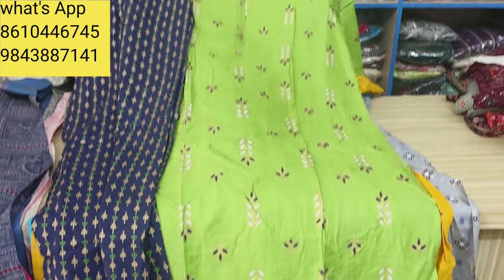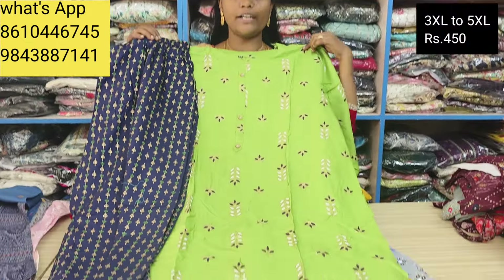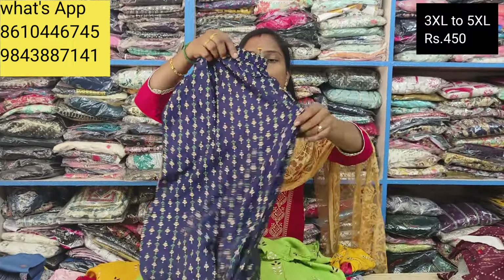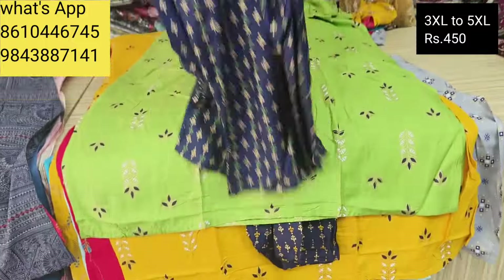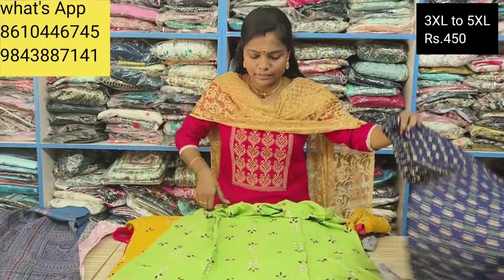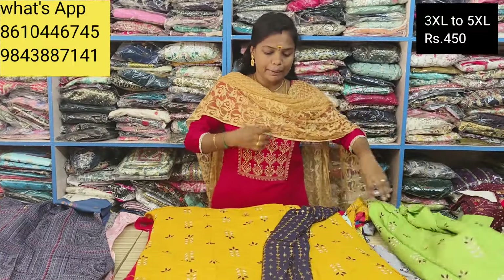We are going to have 3XL and 5XL size. It is a plasma set. It is very good quality — a very good fit, super quality. The belt is a good fit. It is a great fit overall.